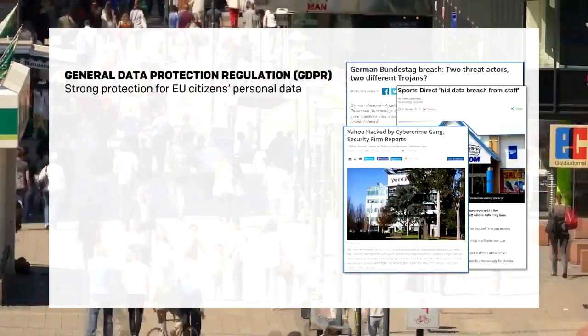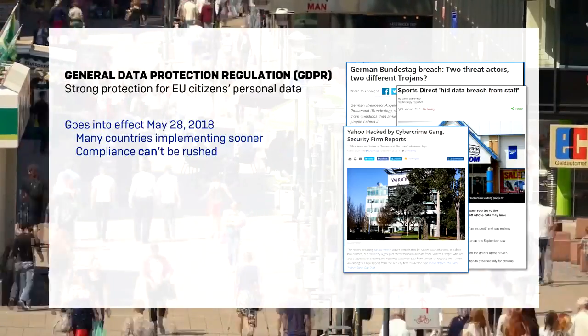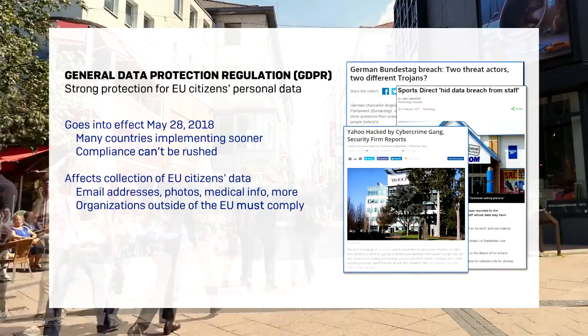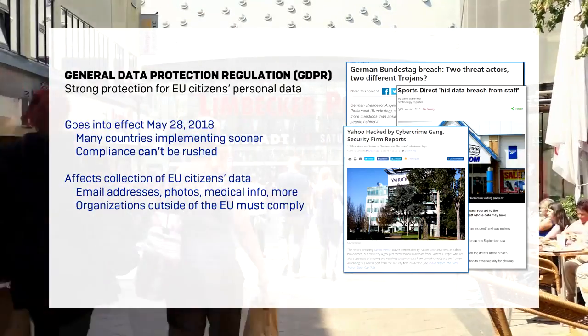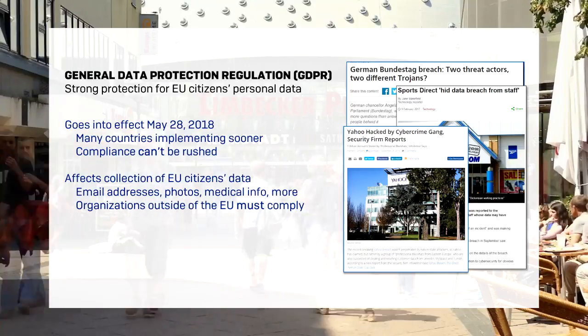Let's talk about the GDPR, or the General Data Protection Regulation. The GDPR goes into effect in late May 2018 and affects any and all organizations that hold personal data about citizens in the European Union. And it doesn't matter if your organization is based in the EU or not — if you collect data about EU citizens, the regulation applies to you.